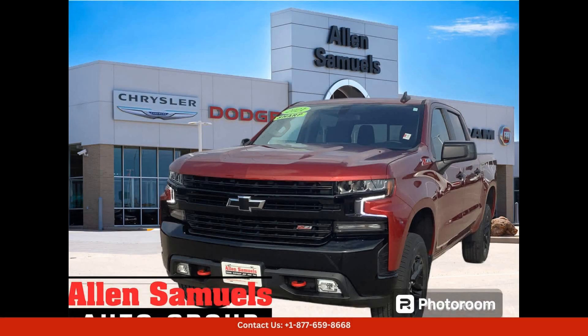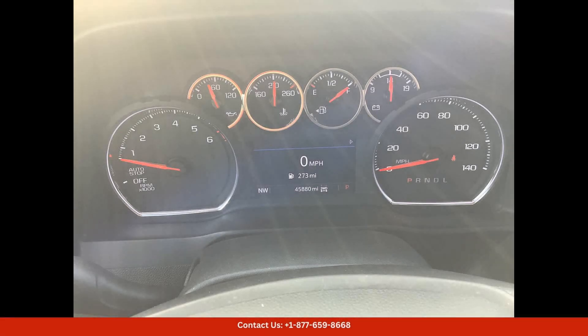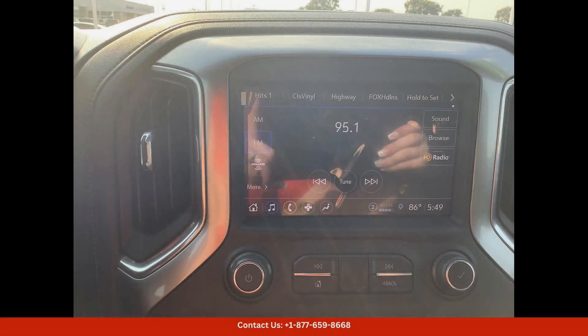The cherry red tint code 2021 Chevrolet Silverado 1500 LT Trail Boss is a stunning and powerful truck that is sure to turn heads on the road.